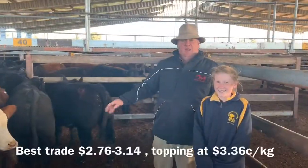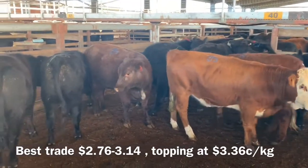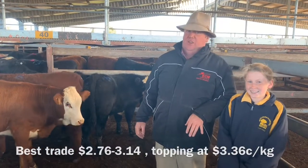Here's the lead of the trade cattle here — must start at 8. These cows here were sort of all making $2.90 through to $3.80. Overall the trade market wasn't too bad, but the secondary trade was a fair bit cheaper. The best trade was still very, very strong — the best cows were making $3.36.